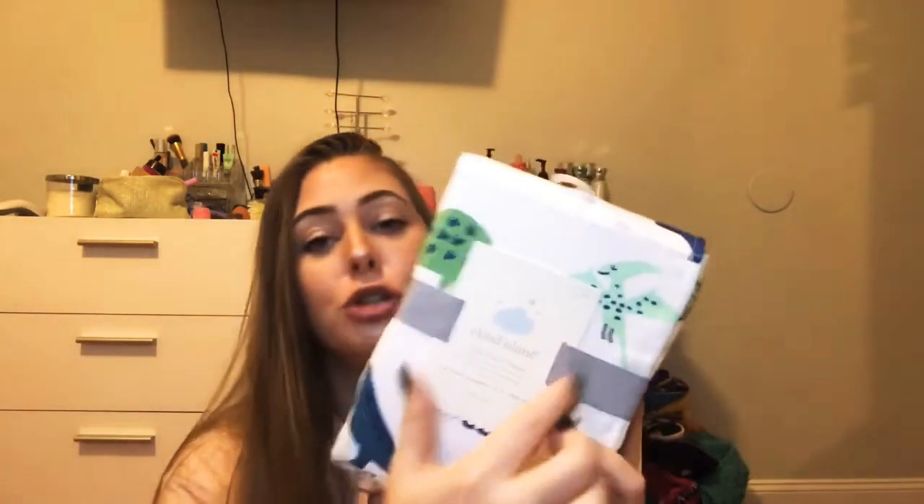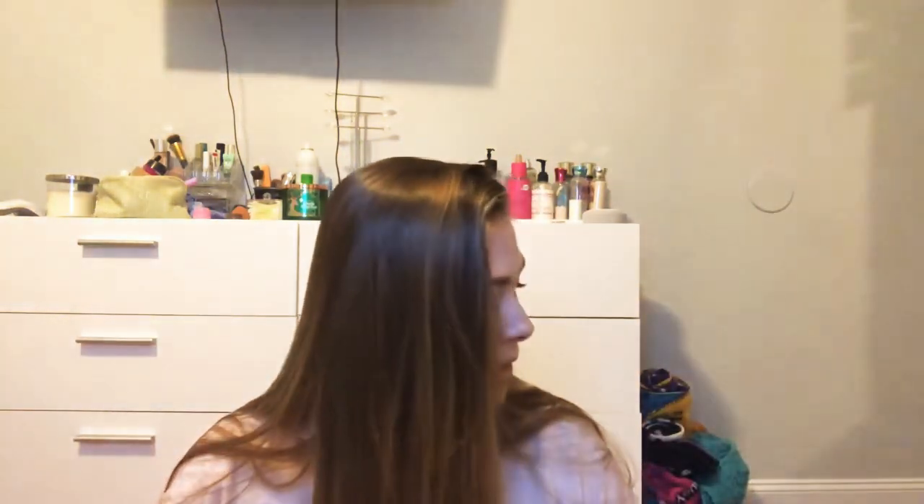For his crib I also got him a mattress pad which he needed, and a fitted sheet with dinosaurs on it — it's so cute. I can't wait to get him set up in his crib. I also got him a piggy bank — I've already put a lot of change and some money in it.